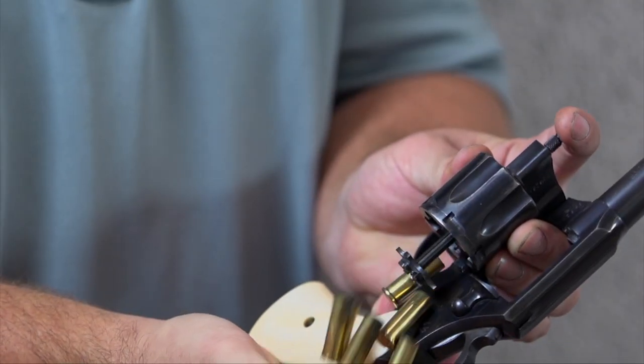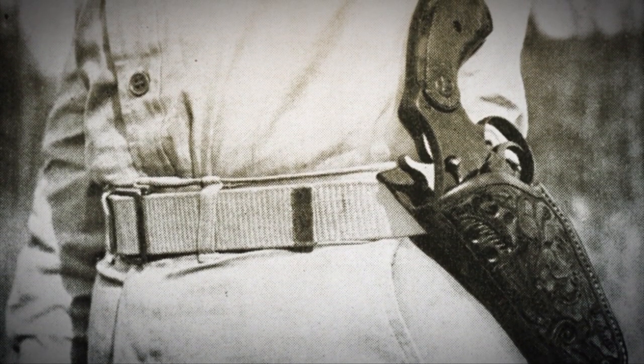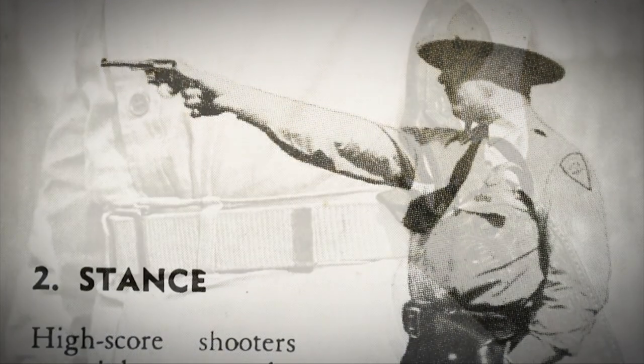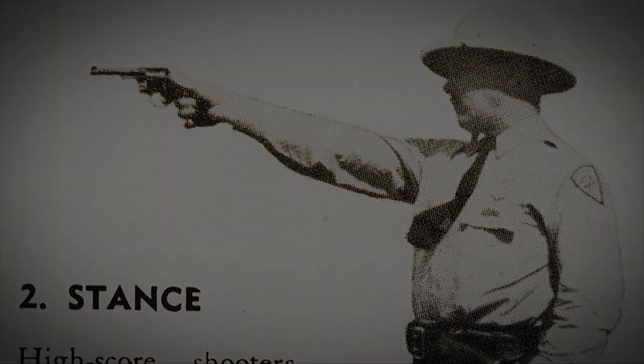There are a lot of variants with the Official Police — two-inch, four-inch, and six-inch barrels. Most guns had square butts, but there were also round butt guns, which are considered far more rare. Most of these guns were used, issued to American law enforcement, so you'll see Official Polices at gun shows and collector auction sites with a lot of holster wear on the barrel, but they usually have pretty good bores inside.